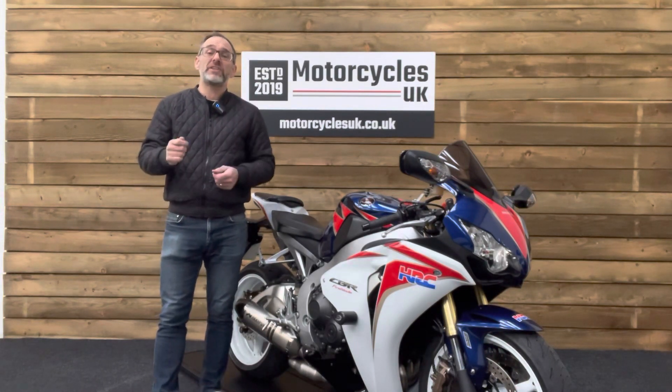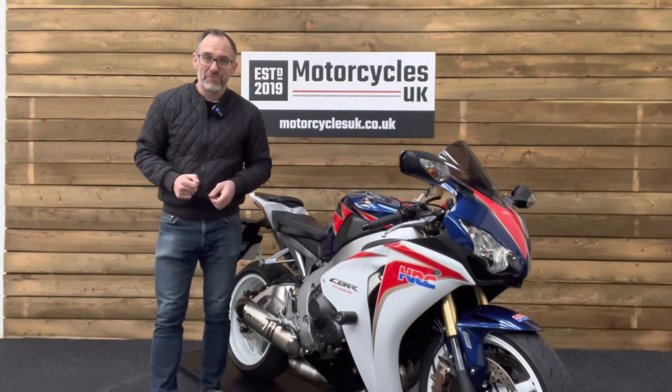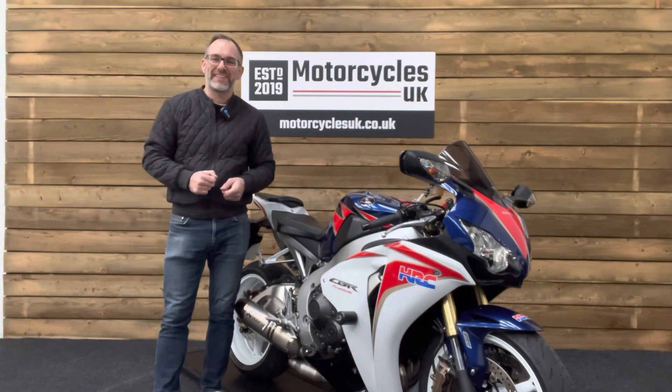If you've enjoyed this video, please remember to like, share, and subscribe to our YouTube channel. We'd really appreciate that. Thanks for watching, and we'll see you soon.